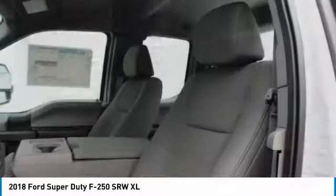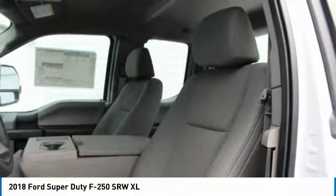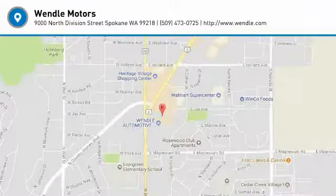For more information, visit www.wendellford.com. Thank you.